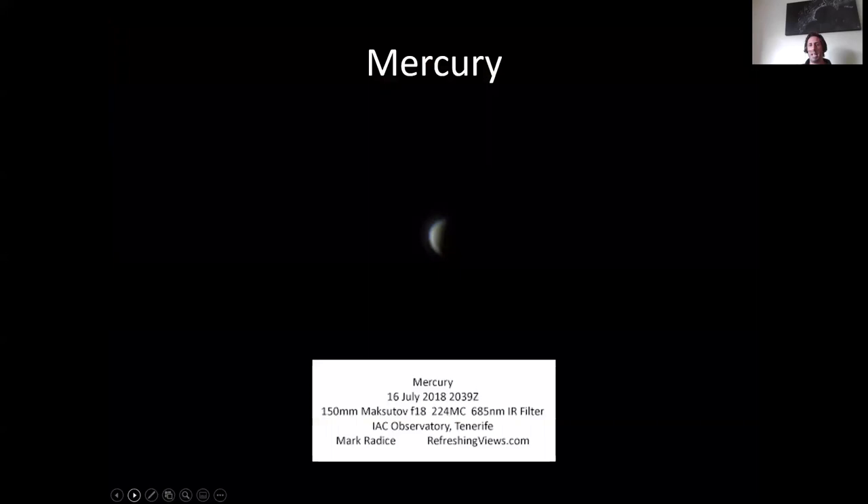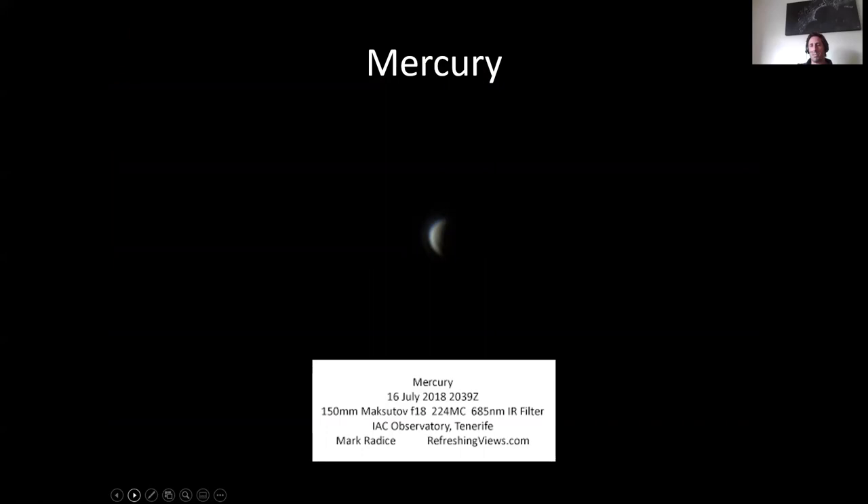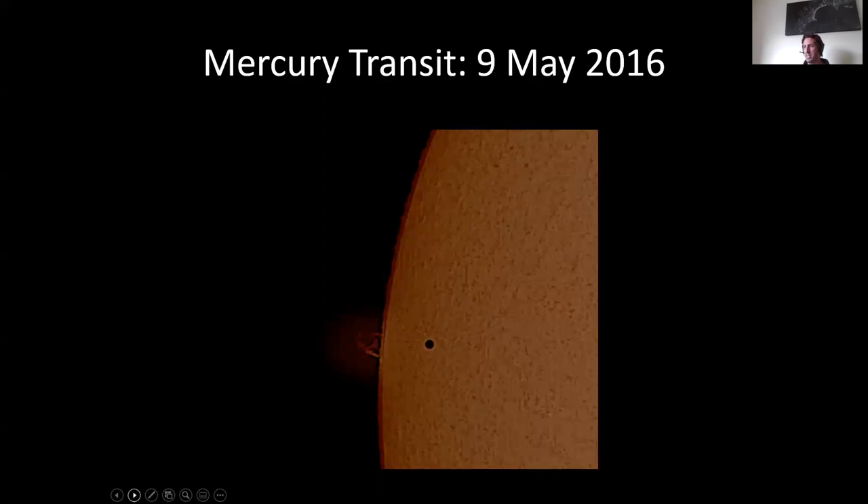This is little Mercury. I really struggle to capture any detail on Mercury — it's so small and only visible briefly. That image from Tenerife 2018 is the best I've got, just a tiny little crescent. Then there's the Mercury transit in 2016, where I just managed to catch Mercury on the edge going past a solar prominence. The Moon is the same angular size as the Sun — that's why we get solar eclipses — and that gives you an idea of how small Mercury is compared to the disc of the Sun. Mercury is not much bigger than the Moon but obviously much further away.